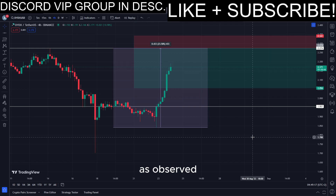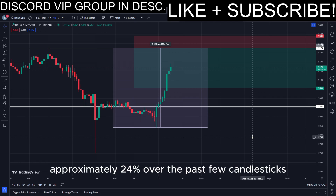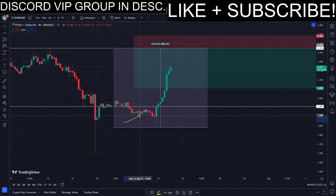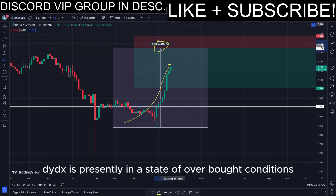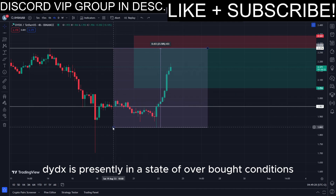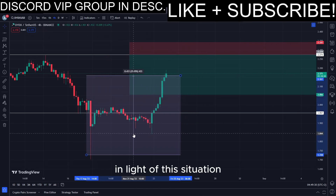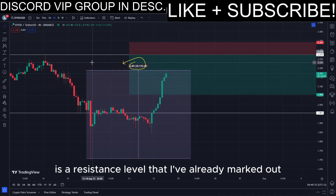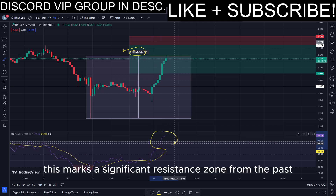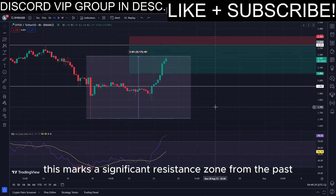As observed, DYDX has surged approximately 24% over the past few candlesticks. Additionally, the RSI indicator signals that DYDX is presently in a state of overbought conditions. In light of this situation, how can we capitalize on this upward movement? Displayed here is a resistance level that I've already marked out — this marks a significant resistance zone from the past.